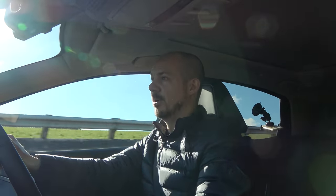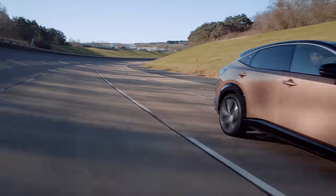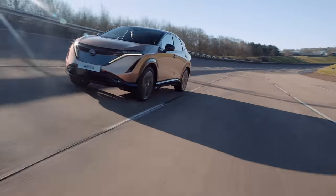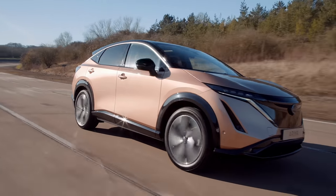On the simulated motorway section of Millbrook Proving Ground — what they call the high-speed bowl — the ride has certainly improved. It's not as choppy as it is at low speeds, although I am still being jostled around a little more than I would be in some rivals. At 70 miles an hour there's a little bit of wind noise from around the door mirrors but not much road noise, so this does seem to be a pretty quiet cruiser by the standards of the class.